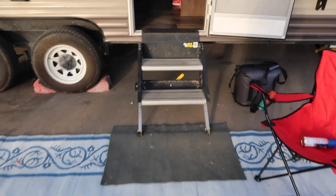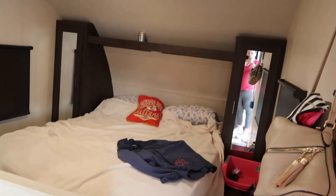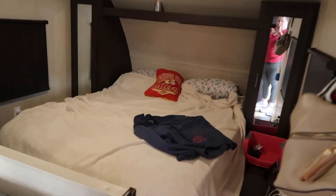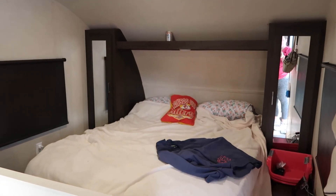If you're curious, this is a Forest River Wildwood Extra Light. As you go up and look to your right, here is the queen size master bedroom suite with two closets and two side tables.